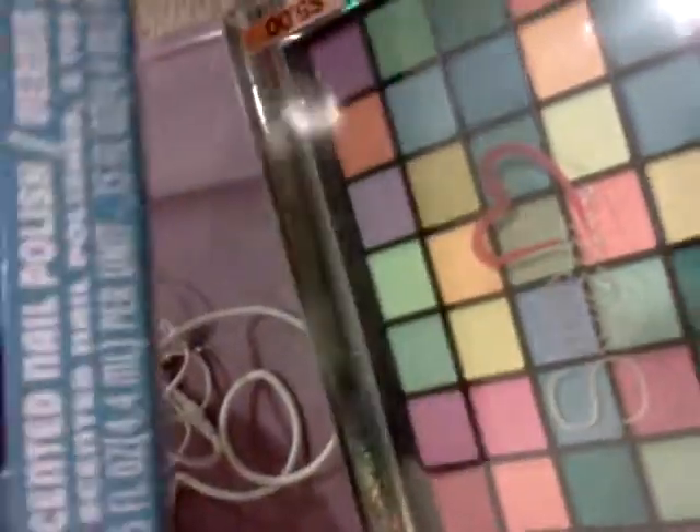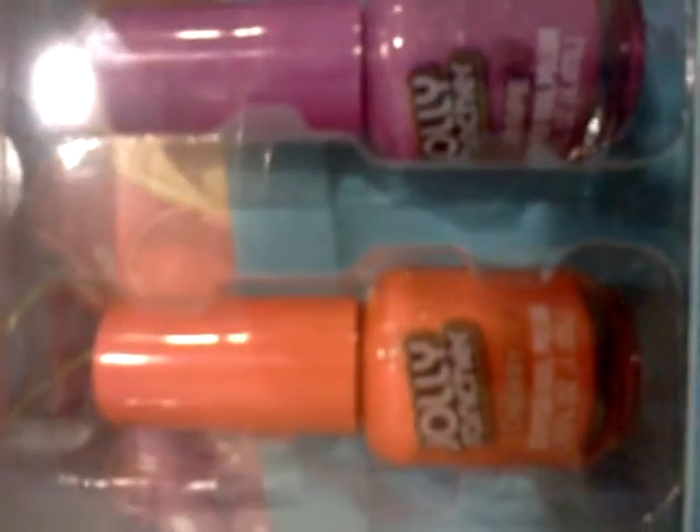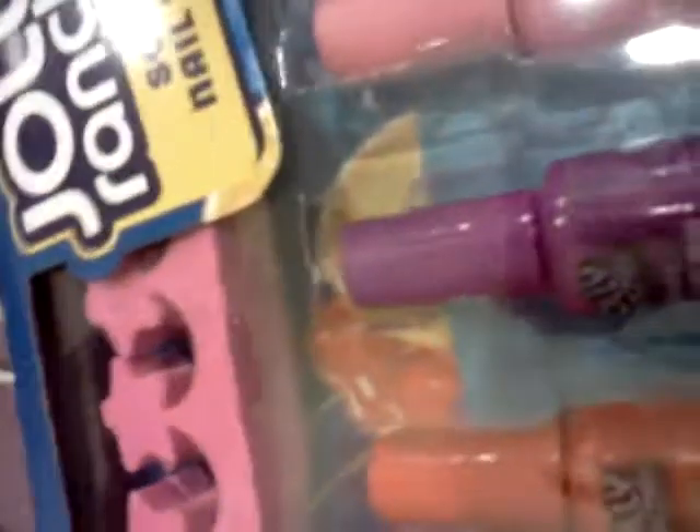And the last thing I got was Jolly Rancher Scented Nail Polish. It comes with toe separators and a file, and here's all the colors — it has five colors. And that was only $5. So thank you for watching and have a good day!